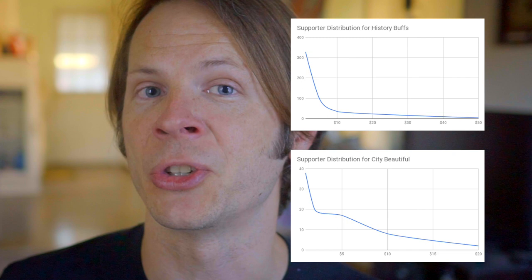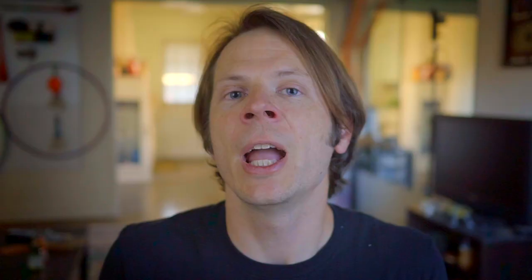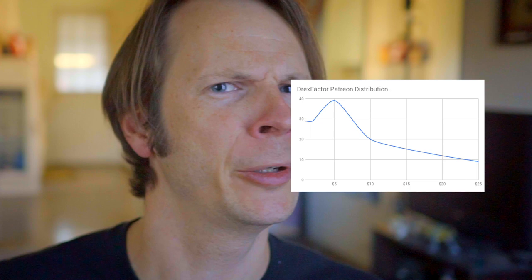With some of the obvious stuff out of the way, let's talk about some of the stuff that's less obvious. I'd like to give you a case study, so I'm going to start by showing you some graphs. These are the distribution curves for the supporters of two YouTube channels that I support and really love: History Buffs and City Beautiful. Even though the scales are slightly different, you can see that there's basically a peak in the lower numbers that gradually flattens out in an asymptotic curve towards the higher numbers. If you look through a majority of Patreon pages, you're going to find that this is a pretty normal distribution for most people's supporters. Let me show you my curve, which looks quite a bit different — you see that weird peak really early on in the $5 range, and then it starts to look more normal?